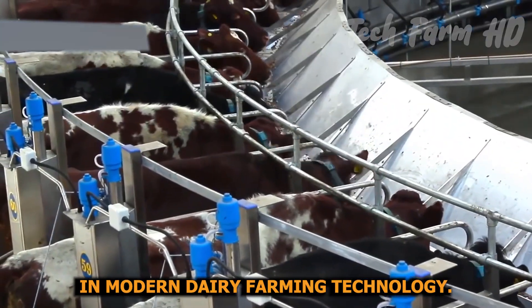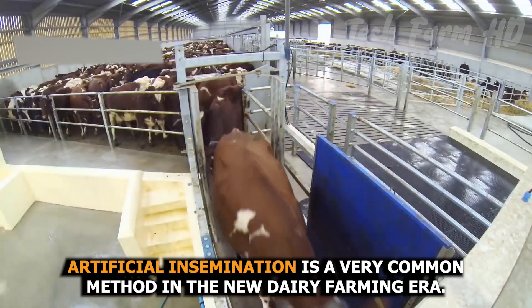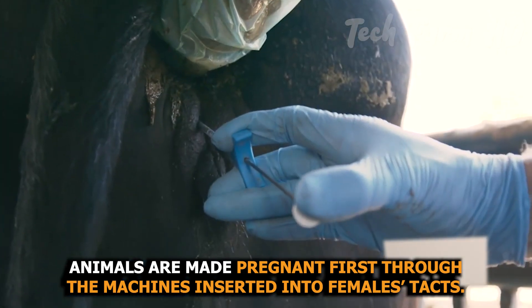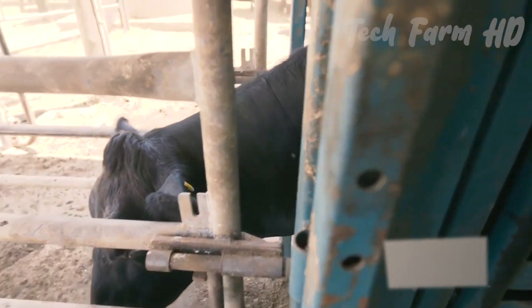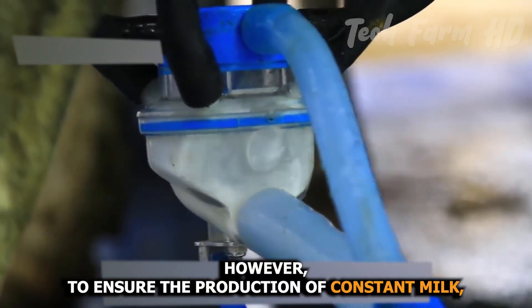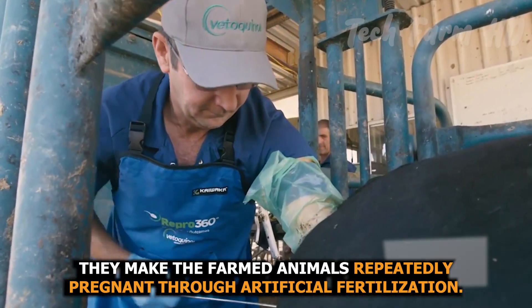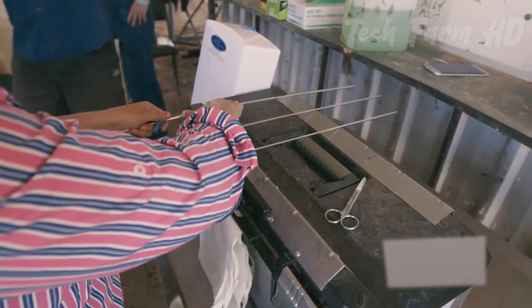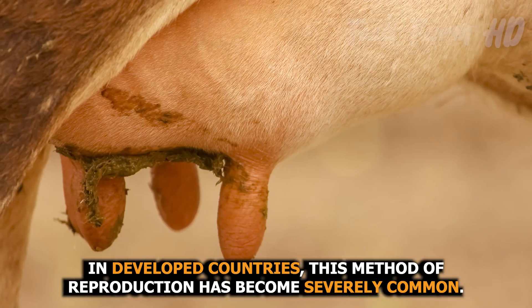In modern dairy farming technology, artificial insemination is a very common method in the new dairy farming era. Dairy farmed animals are made pregnant first through machines inserted into females. Then they begin to produce the milk which is intended to feed their newborns. However, to ensure the production of constant milk, they make the farmed animals repeatedly pregnant through artificial fertilization. In developed countries, this method of reproduction has become very common.